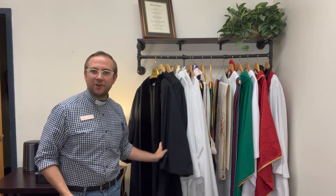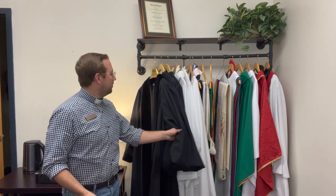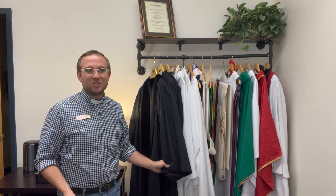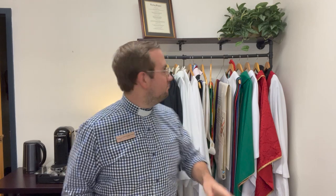The pulpit gown went away in the 1900s for the most part due to the revivalism movement in America. We saw a push toward more equalization of lay members and clergy, and at that point robes in general kind of went away.